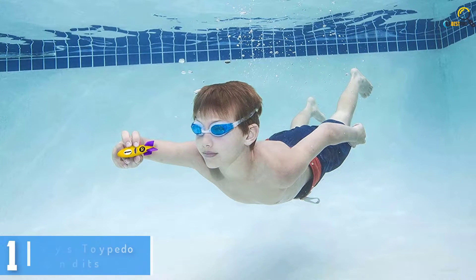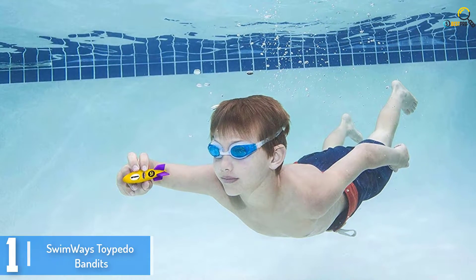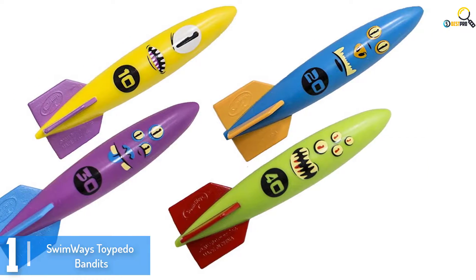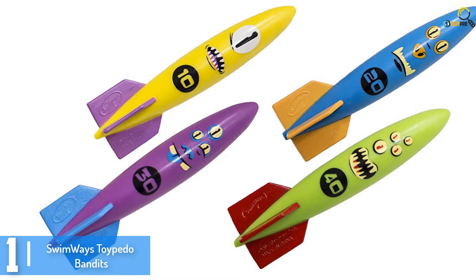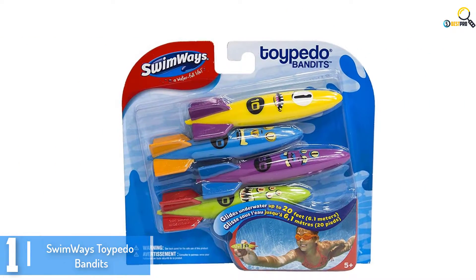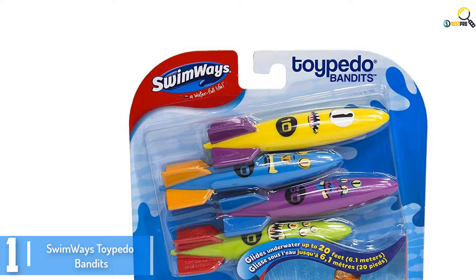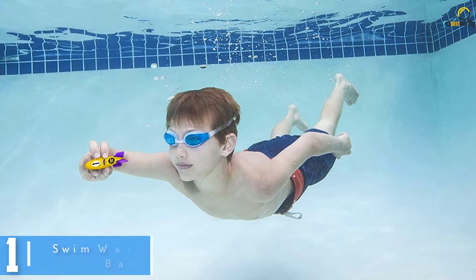And finally at number 1, we have the Swimways Torpido Bandits. Taking the first spot on our list is the best-selling pool toy from Swimways, called the Torpido Bandits. This set of four features torpedo-shaped dive toys that sink underwater for your youngsters to retrieve. As they go for a fun dive with these toys, they build swimming and diving abilities and make the pool a fun platform for practice. The hydrodynamic design of these pool toys makes them much simpler to move underwater, even up to 20 feet. They can launch and swim through the waters, letting your children chase and retrieve them.